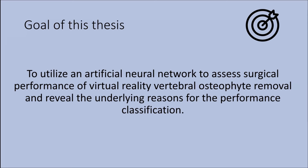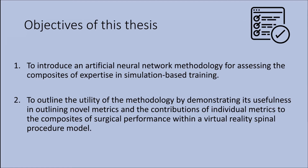The goal of my thesis was to utilize artificial neural networks to assess surgical performance in a virtual reality vertebral osteophyte removal and reveal the underlying reasons for the performance classification. The first objective was to validate the ANN methodology for assessing the composites of expertise in simulation-based training. The second objective was to demonstrate its usefulness in outlining novel metrics and the contributions of individual metrics to the composites of surgical performance within a virtual reality spinal procedure model.